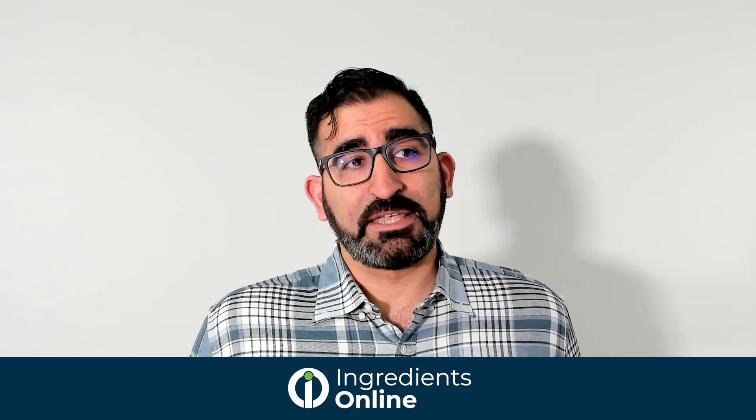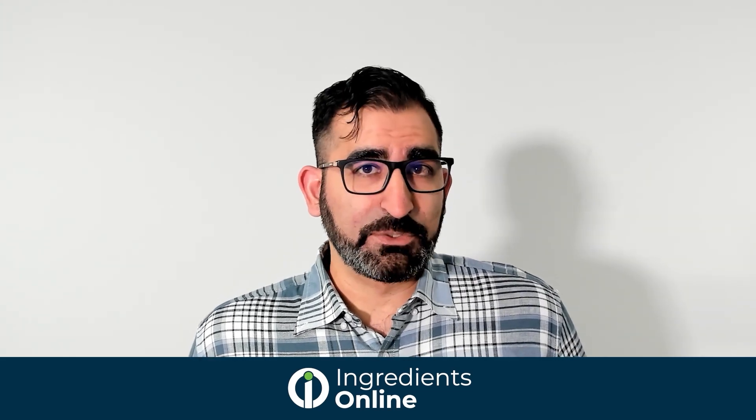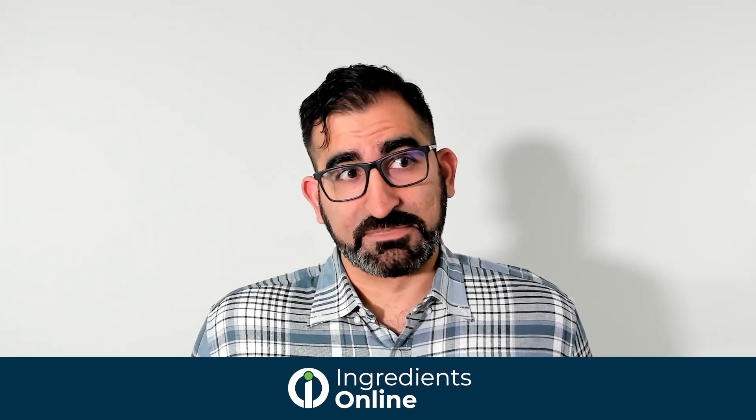Hi, I'm Sean and welcome to Ingredients Online. In this webinar we'll be demonstrating how your products are viewed and purchased on our digital marketplace. You're here because you've either already taken the steps to selling online, or maybe you're considering it and want to learn more. Either way, we wanted to give you an inside look into how buyers are finding your ingredients and highlight some opportunities that will make it even easier for them to source online.